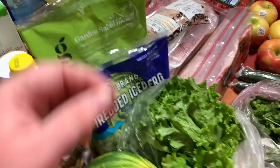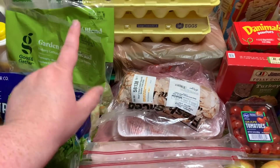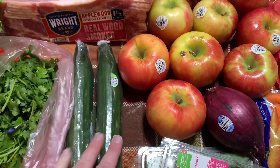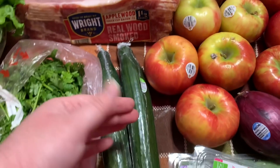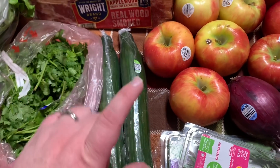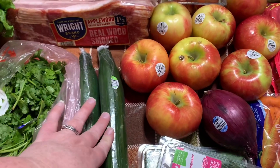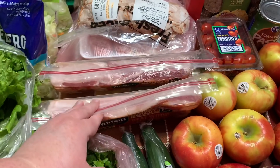Iceberg lettuce was $1.29 as well. The English cucumbers are from Target — they were 99 cents each. We'll use probably half of those for dinner tomorrow night, and then the other half I'll put on my salads. The girls will also snack on those for lunches or just snacking around the house.